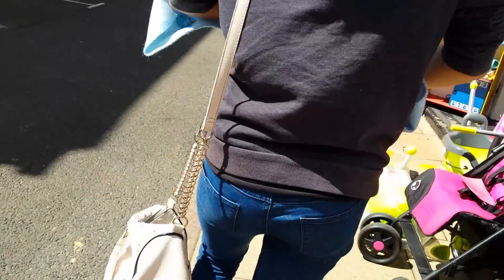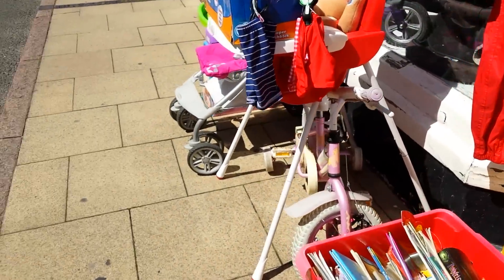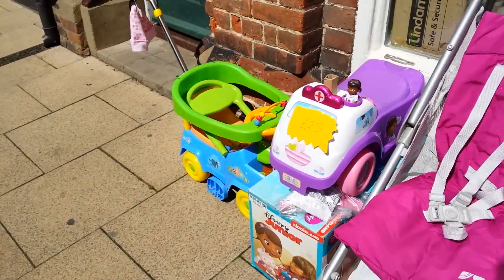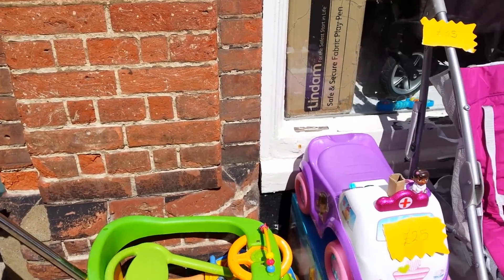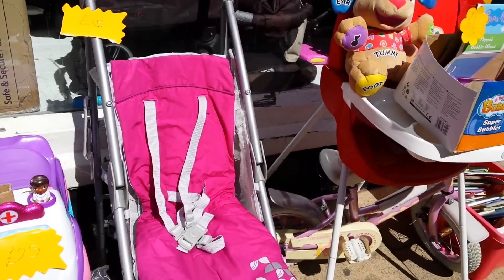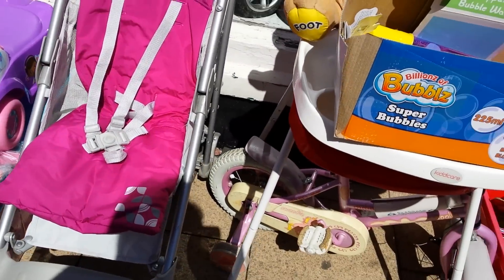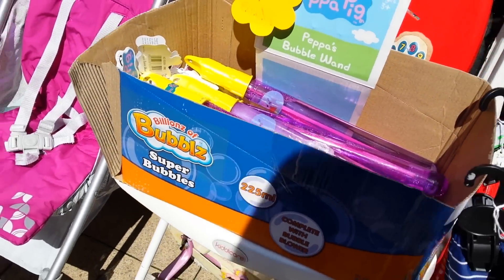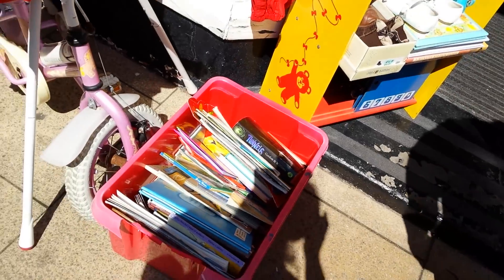Let's see if it folds down though. They've got the smaller one, but it doesn't lie back. Does it fold down? Yeah, it should do.